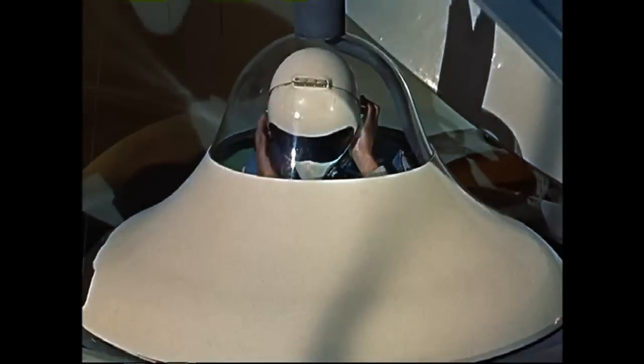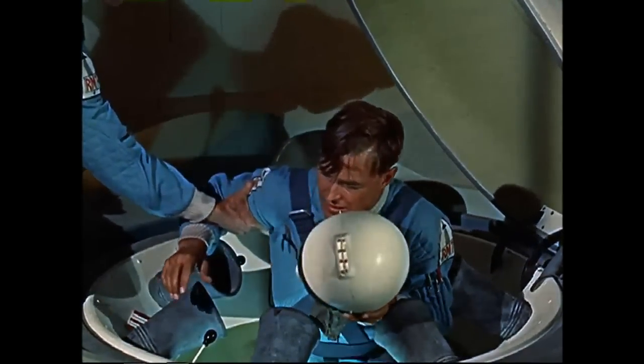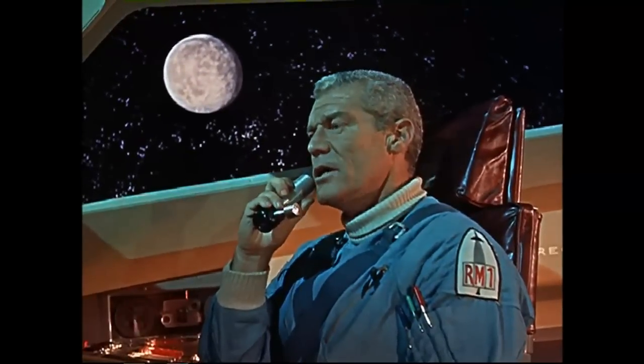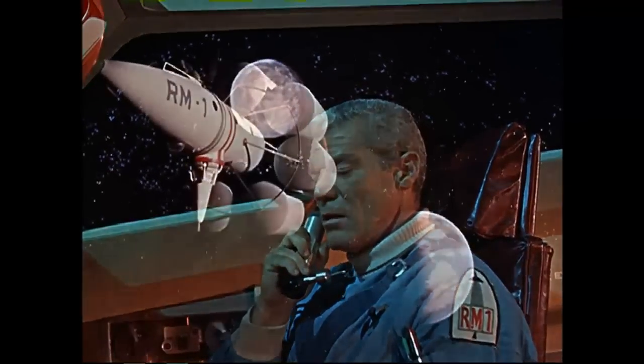RM-1 to Station 1. This is Station 1 — go ahead. Meteor puncture sealed. Estimated diameter of meteor: 1/16th of an inch. No injuries. Equipment okay. Estimated loss: 180 gallons of nitric acid. Proceeding on flight plan. Over and out.